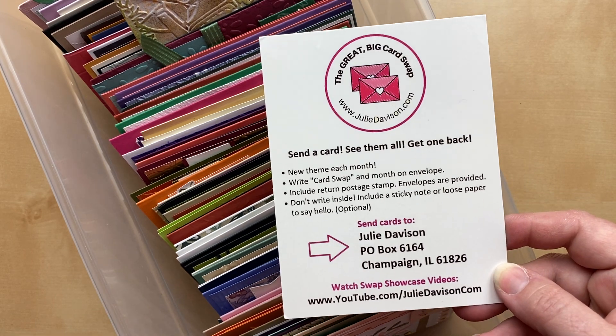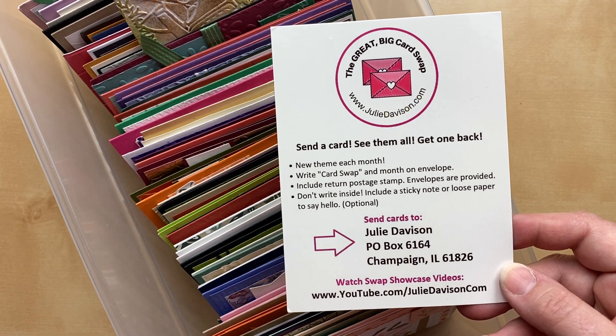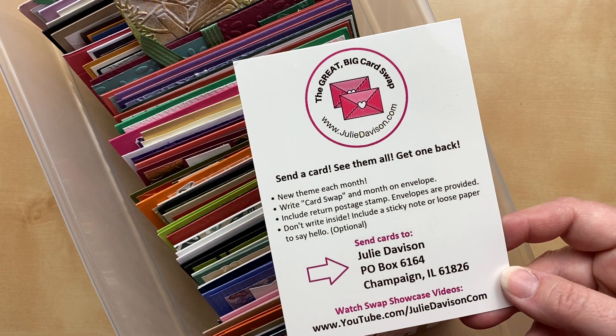If you're unfamiliar with the Great Big Card Swap, here's how it works: you send in a card, you get to see them all, and then you get a card back. I'll mix up all these cards and send one card back to each person who sent in a card. If you'd like to get in on this, our next video showcase will be in two weeks.